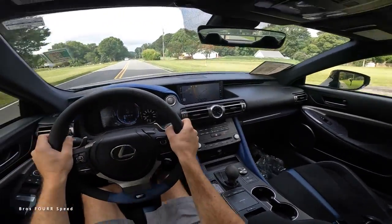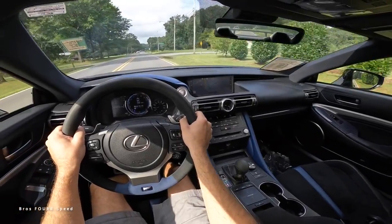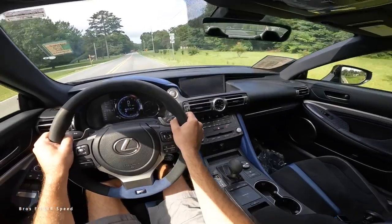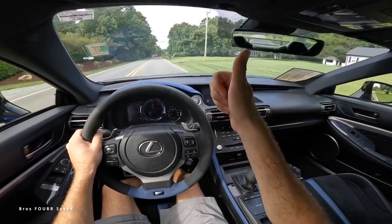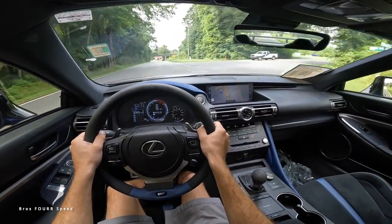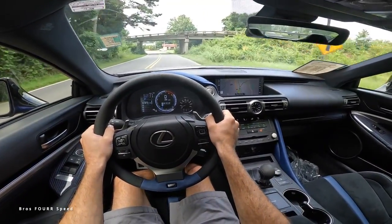That's going to wrap it up for this Lexus RCF Blue Fuji Speedway Edition. Huge shoutout to 704 Exotics for providing this car today — check out their website, give the video a thumbs up, and consider subscribing so you don't miss our daily uploads. See you in the next video!